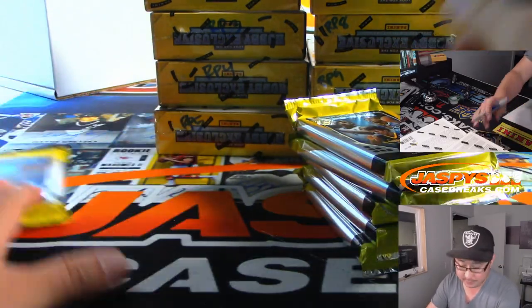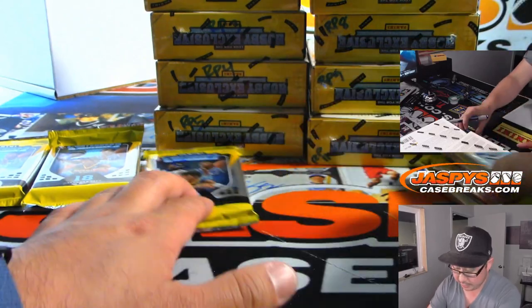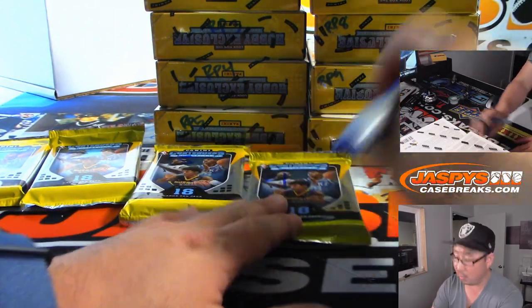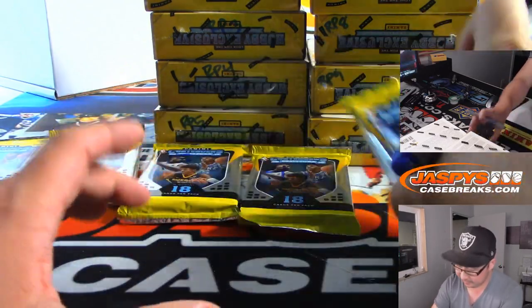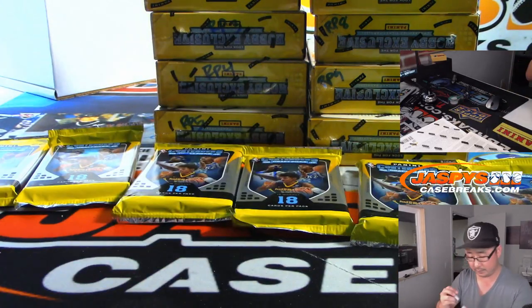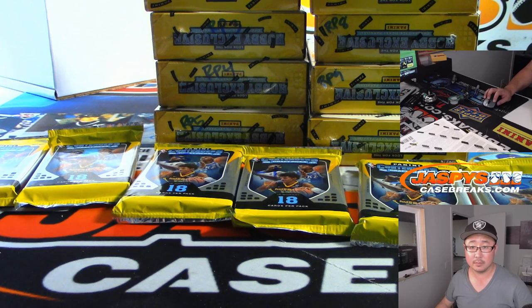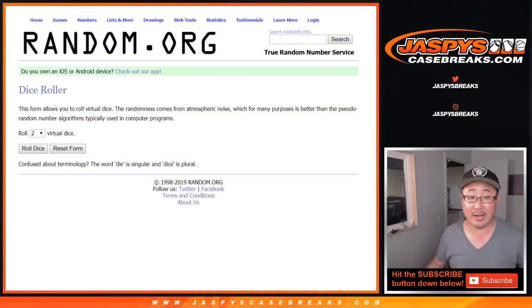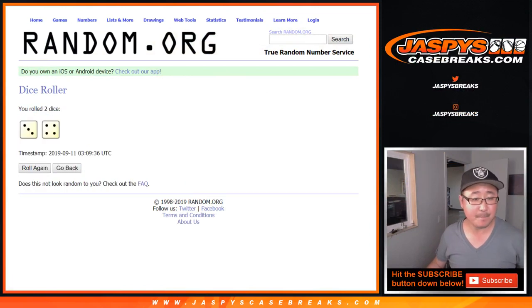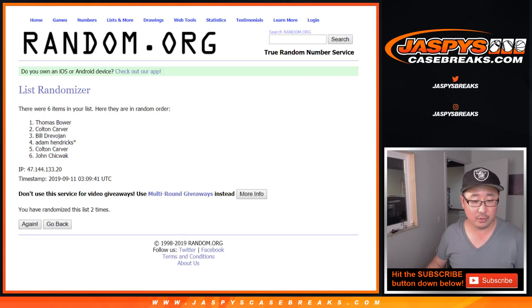Alright, there's one, two, three, four, five, and six. So now let's randomize your names and the pack numbers seven times. Your names first — one, two, three, four, five, six, and a seventh and final time.